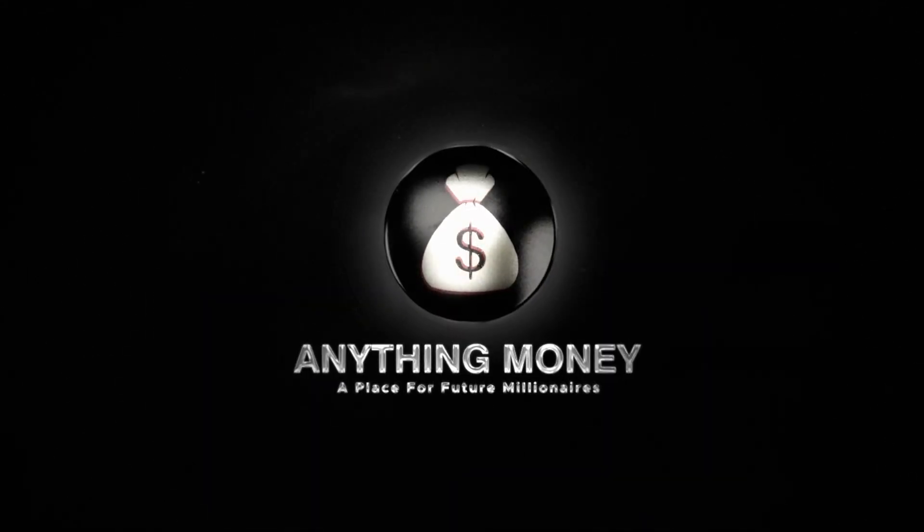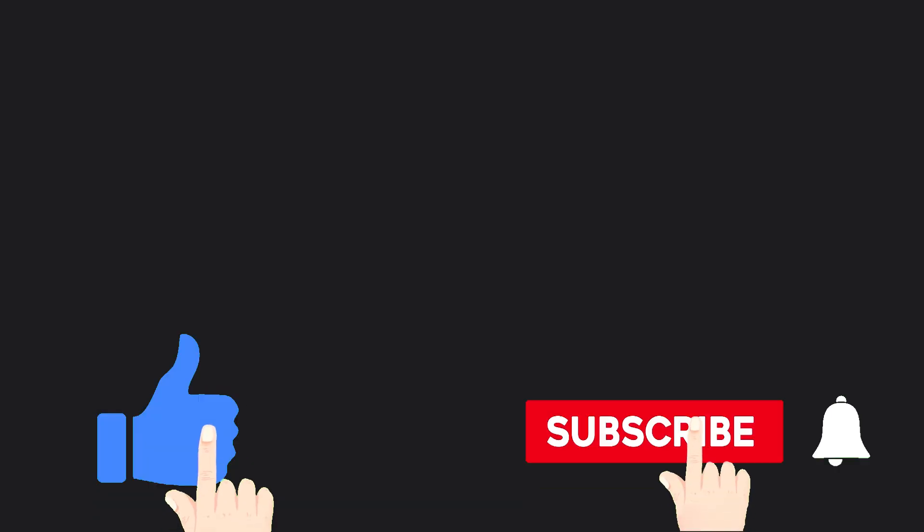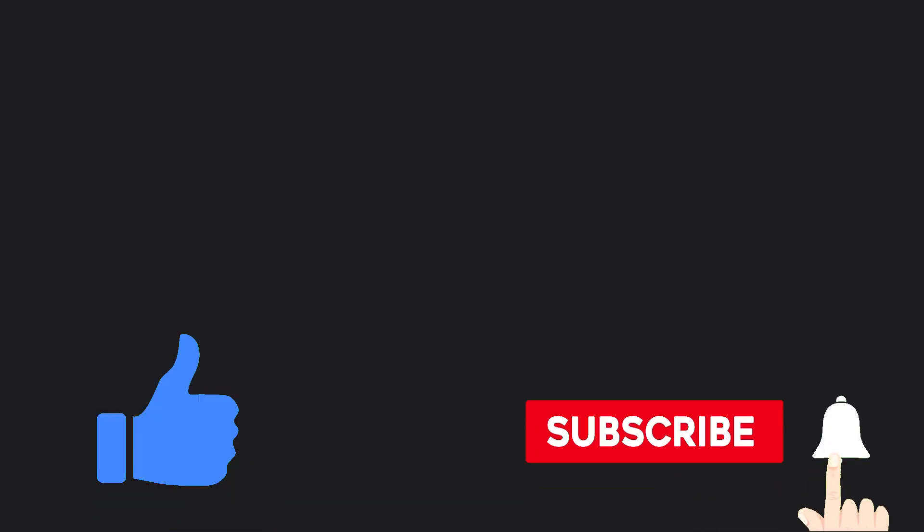But before I share that with you, welcome to Anything Money, where we teach you how to make money online in the simplest possible way and for free. I need you to like and subscribe to our channel. And you see that little bell on the screen? Tap it too, so you won't miss any of our new money-making videos.